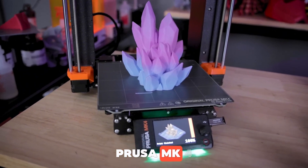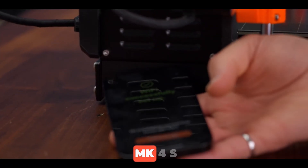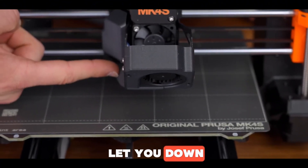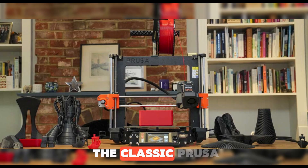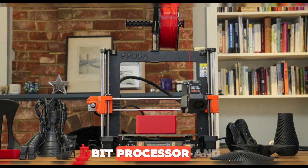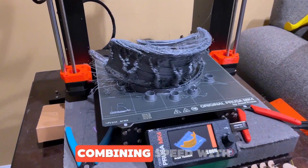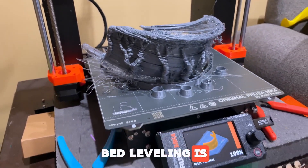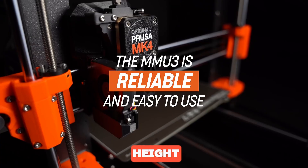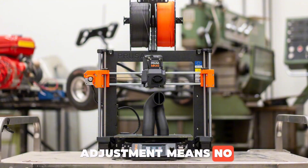Number 7: Prusa MK4S. When people hear Prusa, they think rock-solid reliability. And with the MK4S, the brand takes it up another notch. Built on the classic Prusa i3 frame, the MK4S features a completely upgraded core. A new 32-bit processor and Klipper-style speed algorithms let it hit up to 300 millimeters per second, combining speed with high print quality. Bed leveling is ultra precise — thanks to load cell tech, the nozzle physically touches the bed to auto-calibrate height, giving you perfect first layers. Auto Z-offset adjustment means no more manual tweaks.